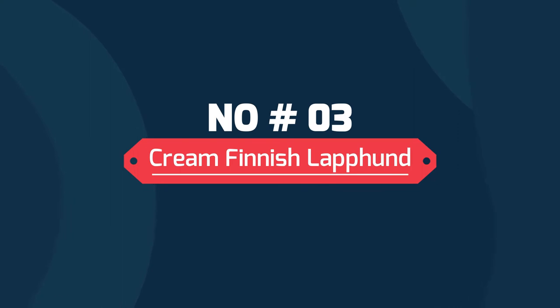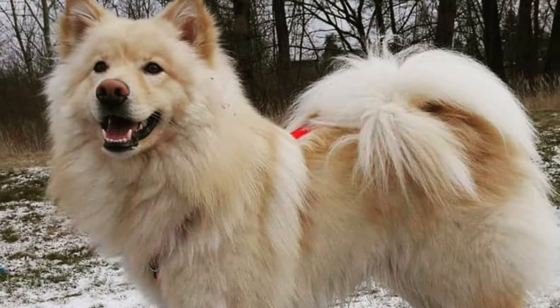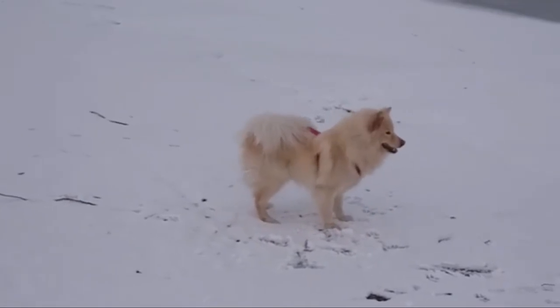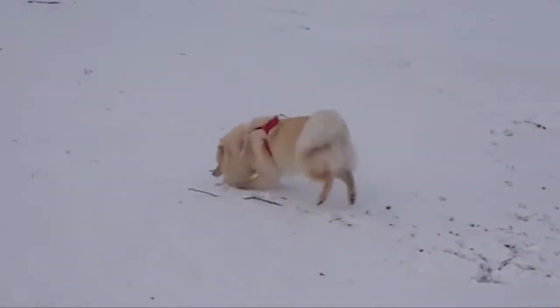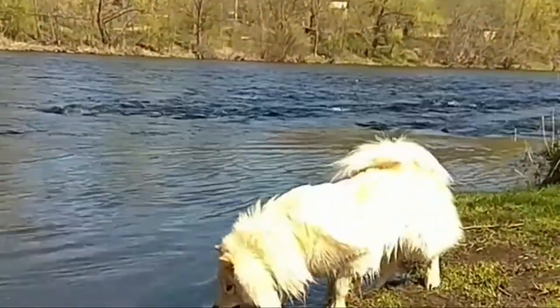Number 3: Cream Finnish Lapphund. Cream masks every other color, with the pigment on the nose, eye rims and flesh giving away the base color of black, brown, or even dilutes. Cream has recessive inheritance, meaning it is inherited from both parents. Although it is recessive, cream masks every other color.